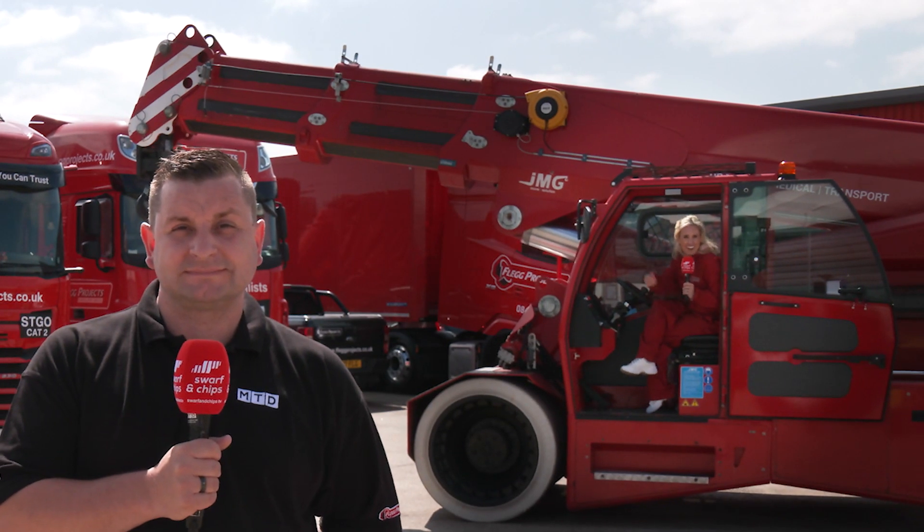As a machinist, I'm here at a place that delivered every machine I've ever run — but do you know what goes into actually getting the machine you're running on the shop floor? Well, we're here to find out.